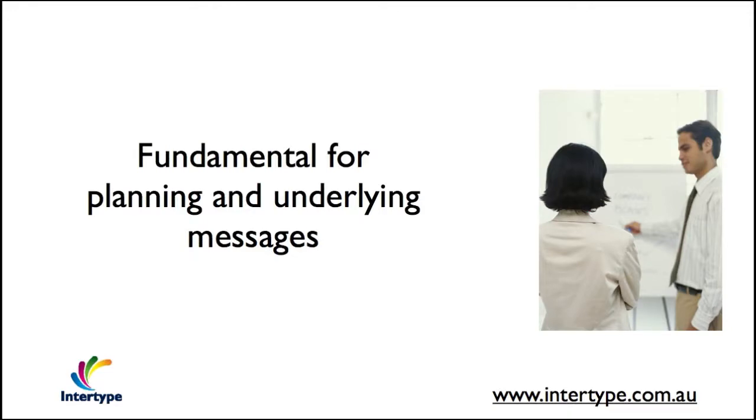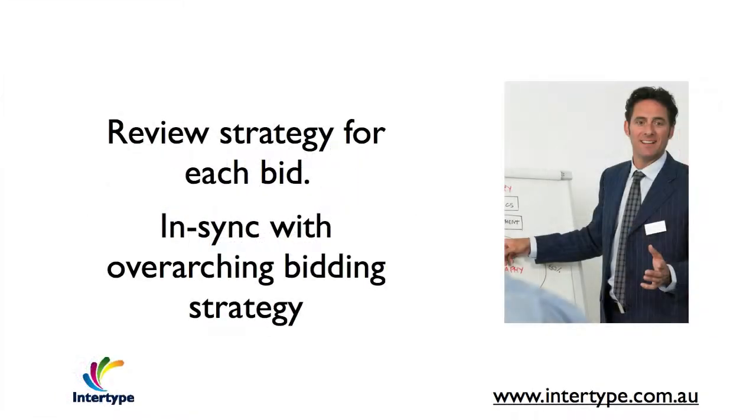Once the overall bidding strategy has been defined, this is used to help evaluate each opportunity for strategic fit. Occasionally, this may require a revision to the bidding strategy for the specific opportunity.